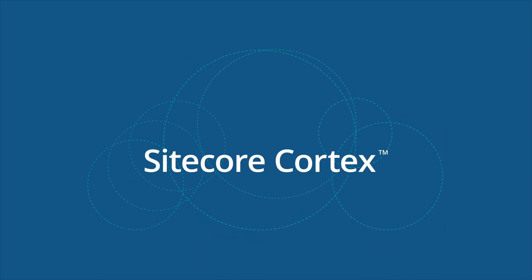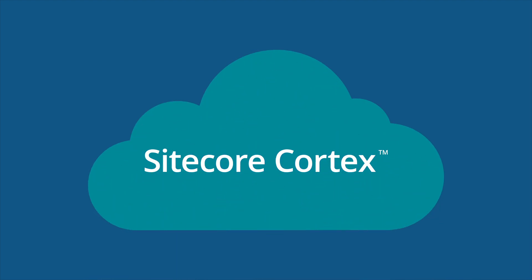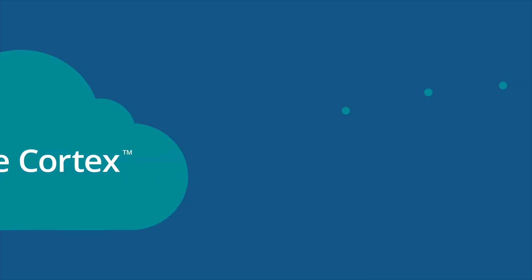Introducing Sitecore Cortex — the intelligent marketing assistant built inside the Sitecore Experience Cloud. Sitecore Cortex crunches huge volumes of data in real time to increase the relevance and value of every customer experience. It's already doing amazing things inside the Sitecore Experience Cloud.